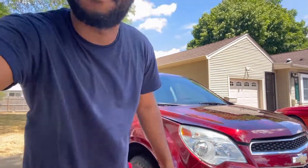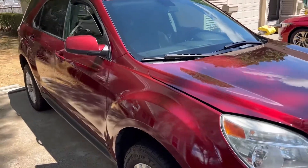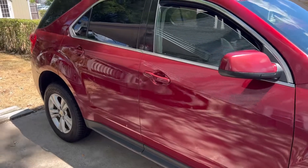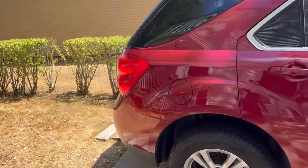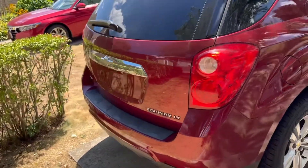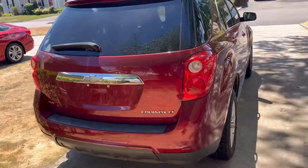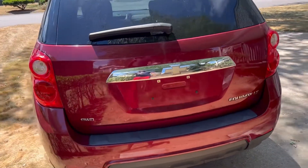We're going to be doing a full review on it, so let's jump into the video. It's an all-wheel drive — pretty much clean for how much we got it. A few scratches around it, that's okay. It's the LT all-wheel drive.